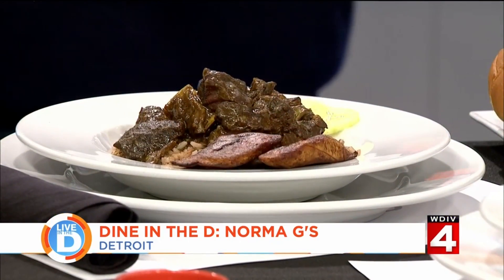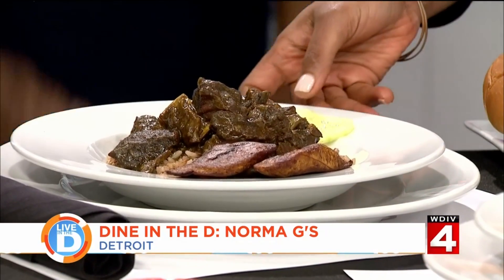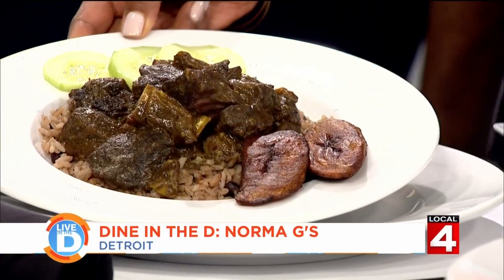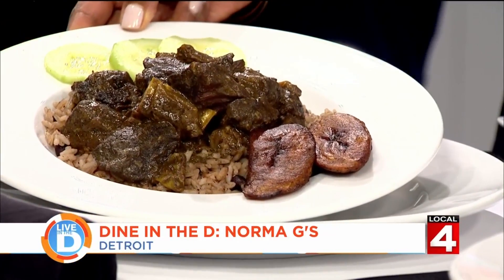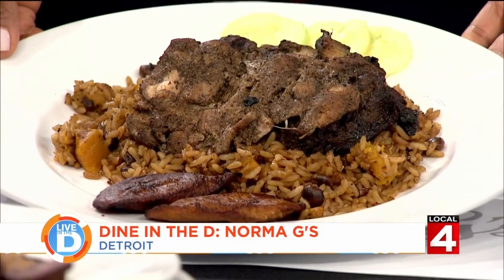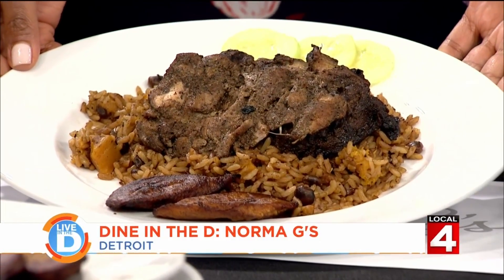And then we have our curry goat, which oddly enough has been the biggest seller. I'm trying to figure this one out, but people seem to love it. It's curry goat — you don't even know you're eating it. You should taste this. It takes about three hours to cook, and it really breaks down and doesn't give you that gamey flavor. Then we have our jerk chicken on palau. The rices you're seeing are the palau, which is more of a Trinidad type rice, and the red beans and rice with jerk chicken pieces.